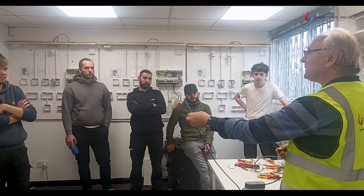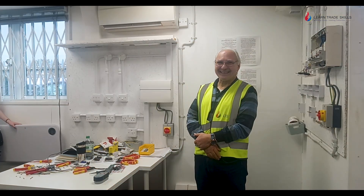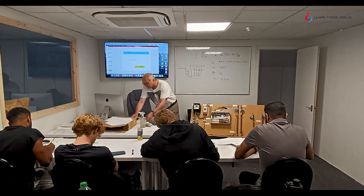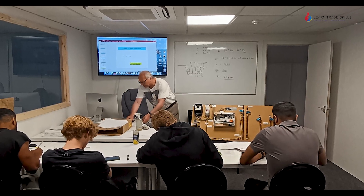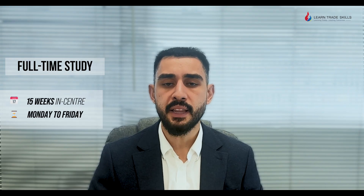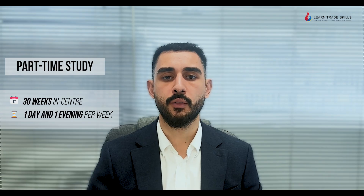This package is perfect for individuals with no prior experience, or for career changers looking for an efficient way into the industry, or those looking for a comprehensive learning experience without any gaps between levels. Our full-time option is 15 weeks long, Monday to Friday, perfect for those who want to complete efficiently. We also have a part-time option which is 30 weeks long, one full day and one evening per week, ideal for those who have work commitments while they want to continue studying.